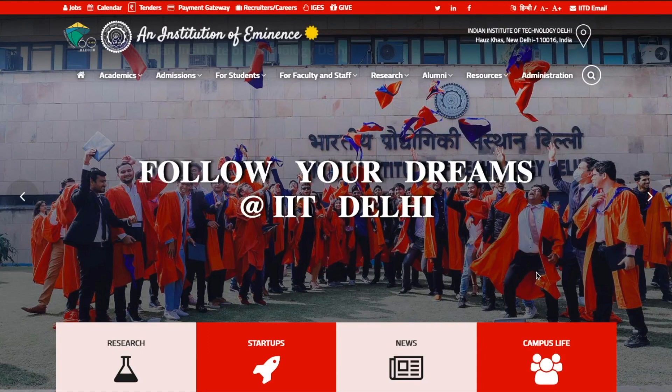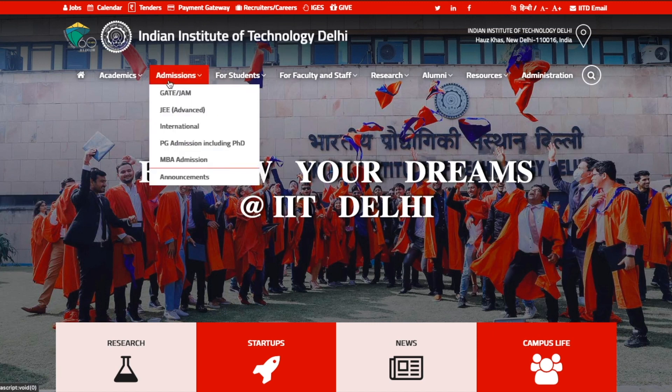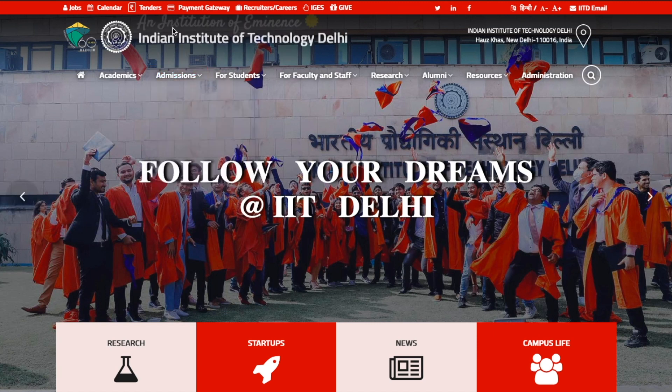Hello guys, today I'm going to talk about two institutes in this video which have announced their admission notification for PhD admissions. The first one is IIT Delhi, so let's talk about this. This is the official website of IIT Delhi — I will give you the link in the description.